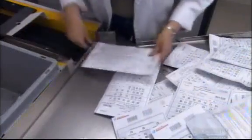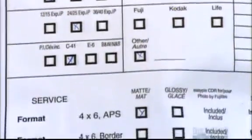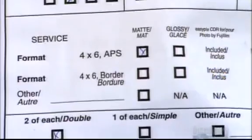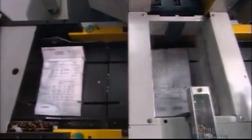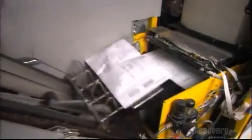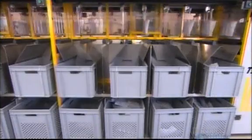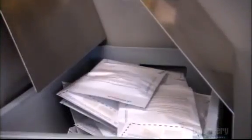The photo lab receives envelopes containing rolls of film for developing. Processing will turn each exposure into a negative image, and then a positive — that positive is what we know as a photograph. A scanner takes a digital photo of the order details specified on the packages, tracking things such as print size, finish, and the number of copies ordered. A conveyor then sorts the envelopes into bins, grouping them with similar orders.